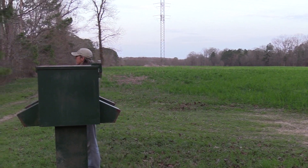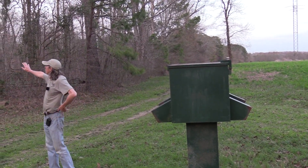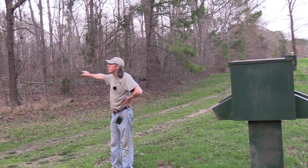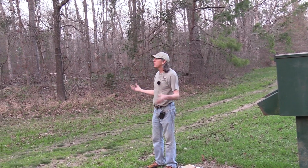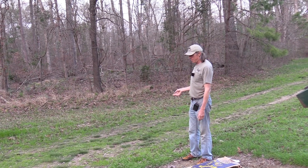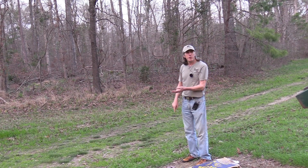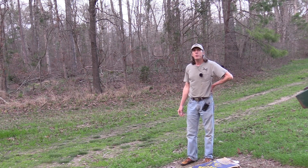By the same token, if you look over here, there's some timber that I thinned out two years ago. It creates an incredibly lush salad garden for deer — very valuable. I did about 100 acres here, and as I've mentioned in other videos, I do about 100 acres a year.